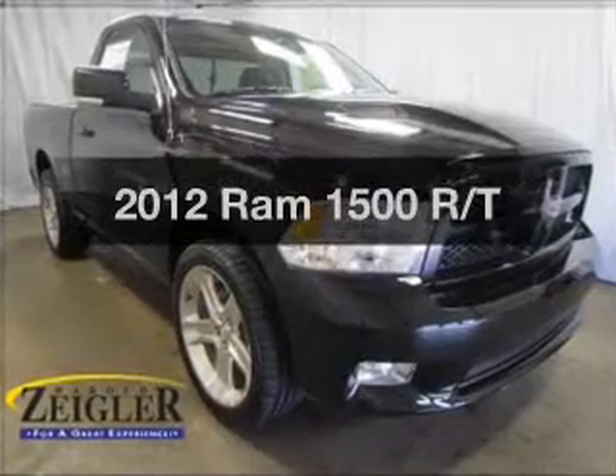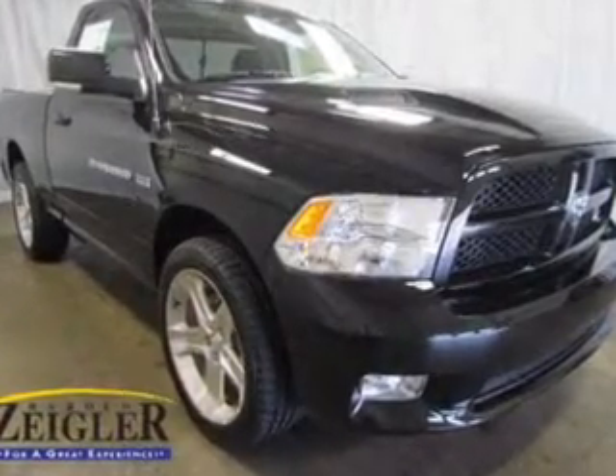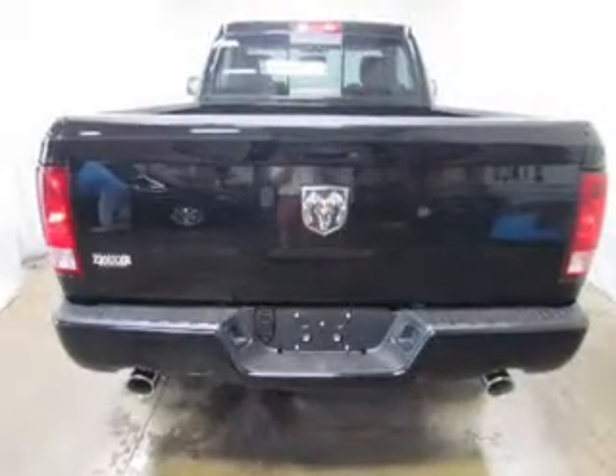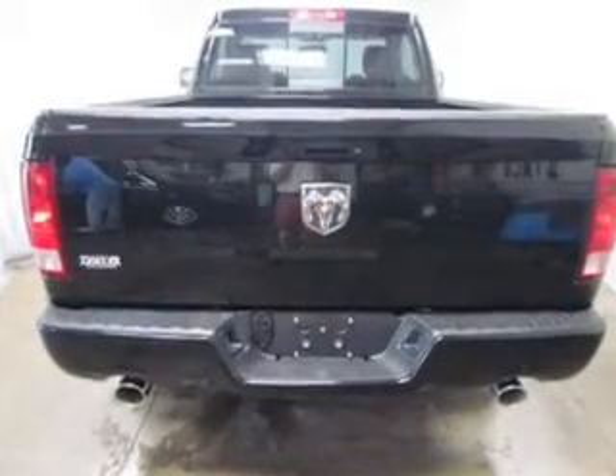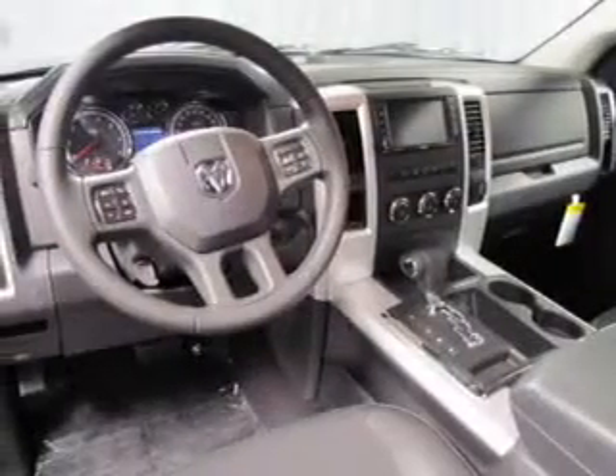If you're looking for an automobile with great attributes, look no further. The powertrain includes rear-wheel drive with a powerful 8-cylinder engine that responds smoothly to its 6-speed automatic transmission. Premium wheels lend a distinctive appearance.